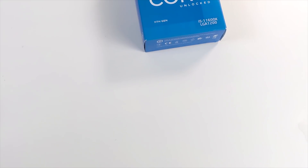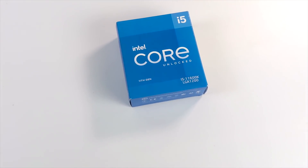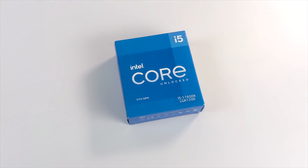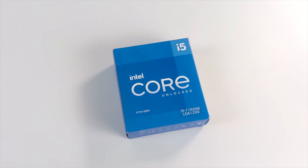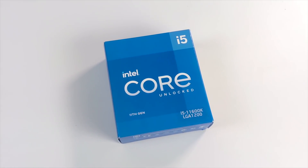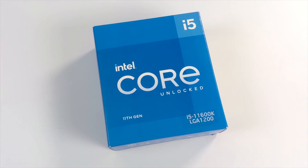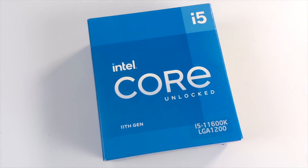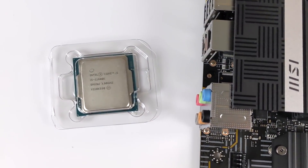Hey, what's going on guys, it's ETA Prime back here again. This is going to be a quick one, but I was really interested to check out the performance of the new integrated Intel UHD 750 graphics. I recently got my hands on a new 11th gen i5 11600K, and this is going to be going in a pretty nice build coming up on the channel in the next few days, but before I get to that build, I wanted to see how these new integrated 750 graphics handle gaming.